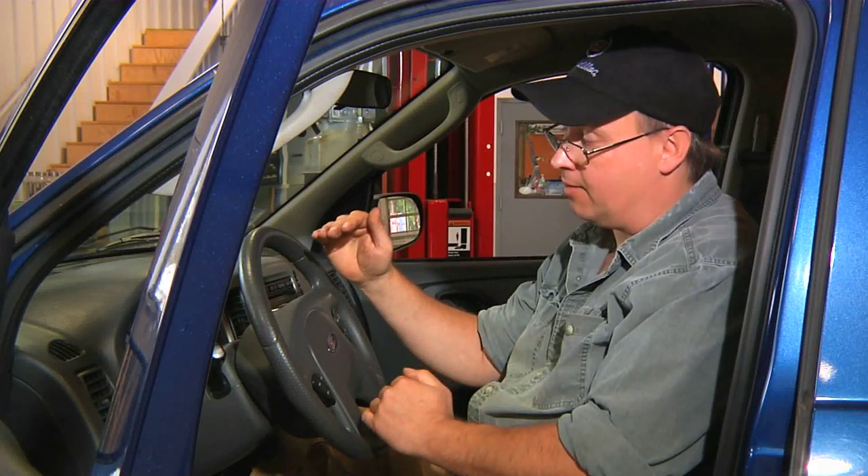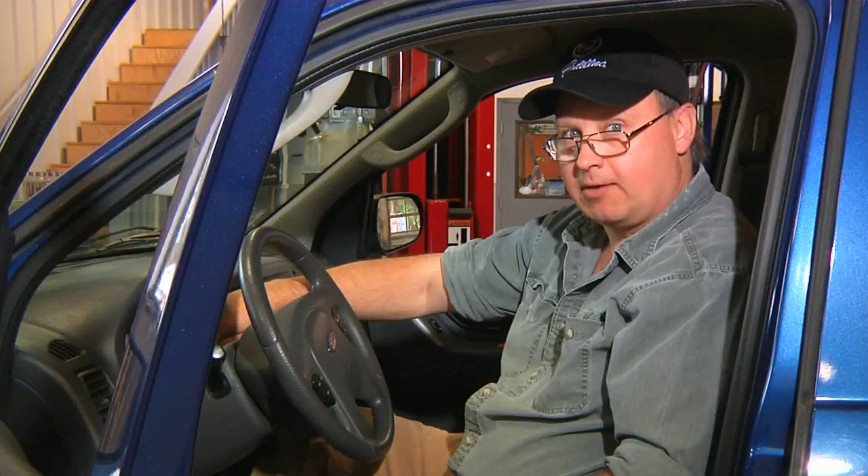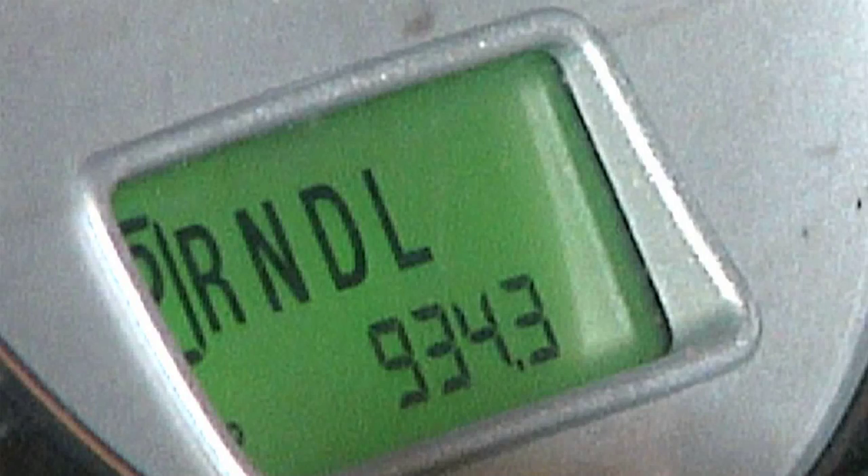Most odometers have the ability to go between a trip odometer — Trip A, Trip B — and the actual odometer, which records all the miles the car is driven. If I move this odometer to the B mode, I can see that it has 934.3 miles since I last reset it.